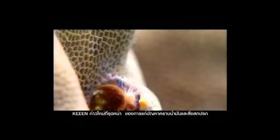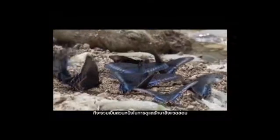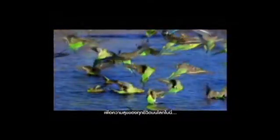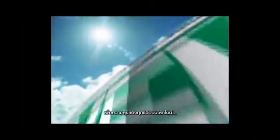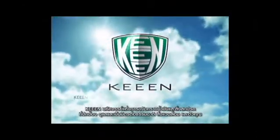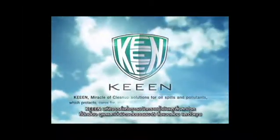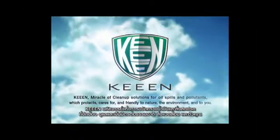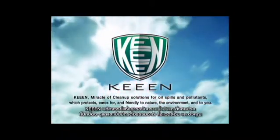Keene is ever moving forward with oil spill and pollution resolutions, protecting and caring for the environment for the happiness of all life on Earth. Keene — miracle of cleanup solutions for oil spills and pollutants — which protects, cares for, and is friendly to nature, the environment, and to you.